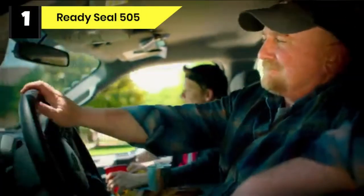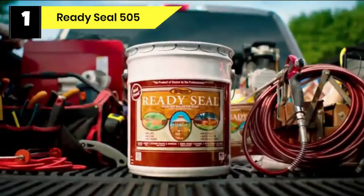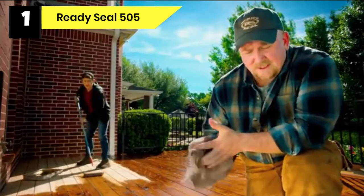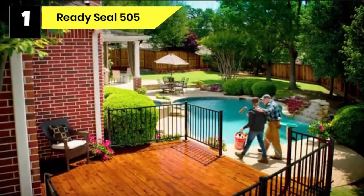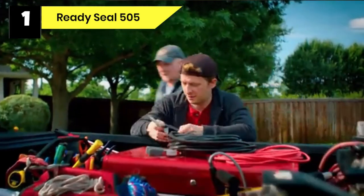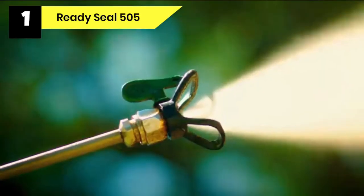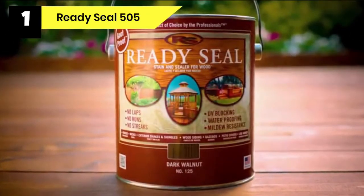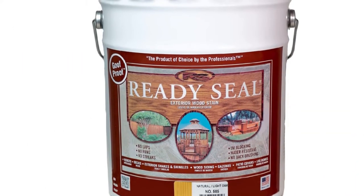Number 1: Ready Seal 505 Deck Sealer for Pressure Treated Wood. Ready Seal 505 Exterior Stain and Sealer is an excellent deck sealer with great coverage that can be used on pressure treated woods. It is an oil-based sealer and stain in one, which allows the texture and grain of your pressure treated wood to remain visible. Ready Seal Stain and Sealer is suitable for use on all exterior wood projects, including decks. Its unique formula penetrates deeply into the wood to protect and preserve it against mold, mildew, and damaging UV rays, enhancing the natural beauty of your outdoor pressure treated wooden deck.